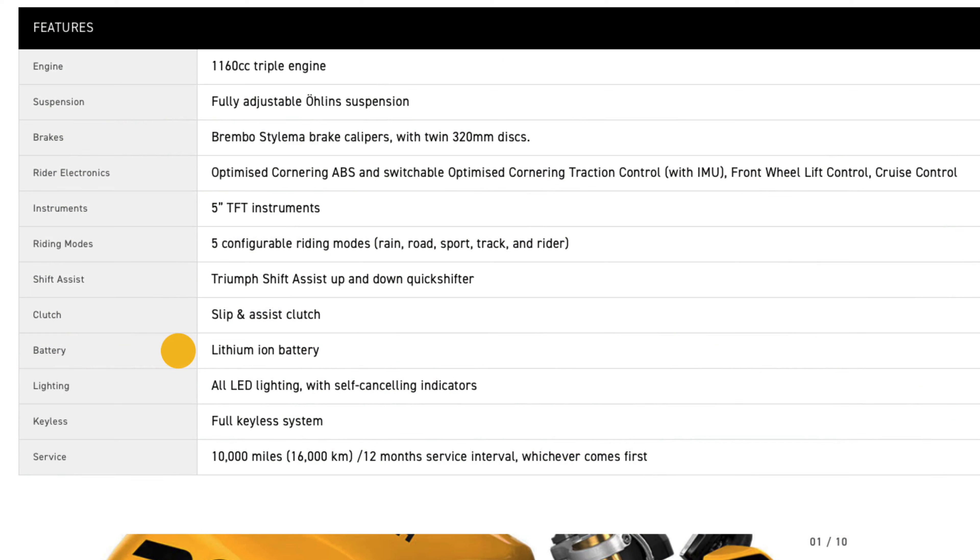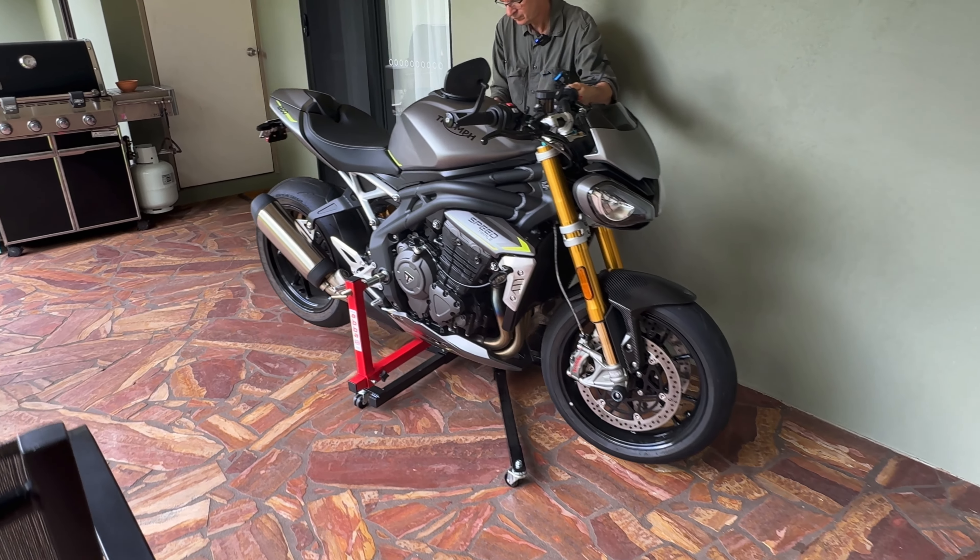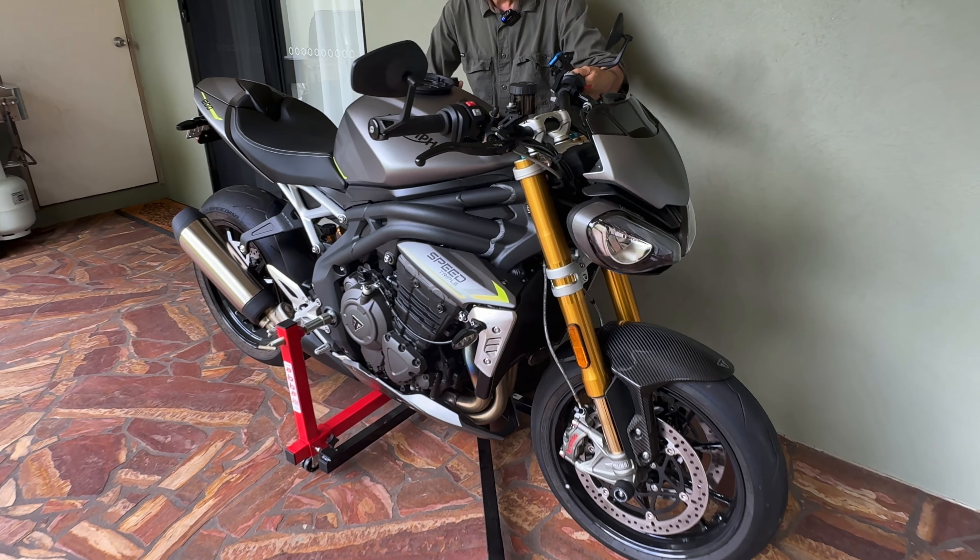A friend of mine recently bought one and has since ridden a couple of thousand kilometers on it, mostly on the ranges. He's a pretty good rider, but he's normally been riding a big heavy 260 kilogram BMW R1200 RT — a big touring bike. He's made the transition to the naked bike, and I had the opportunity to sit down and talk to him and get the owner's perspective of this particular bike.